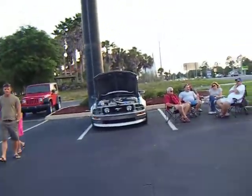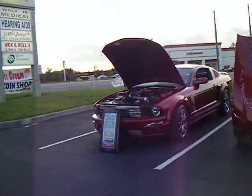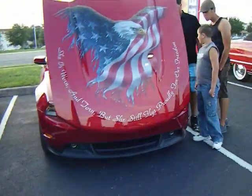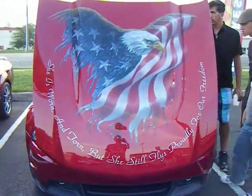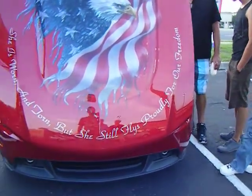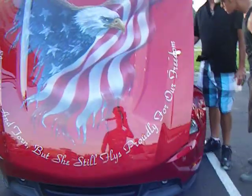Quick little video from my YouTube channel tonight and post on Facebook. Oh, I love this paintwork. Look at that. She is worn and torn, but she still flies proudly for our freedom.